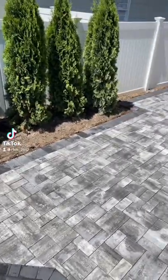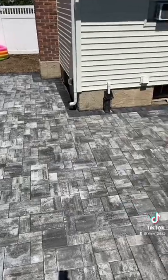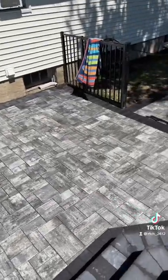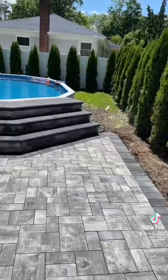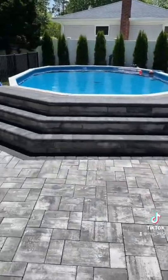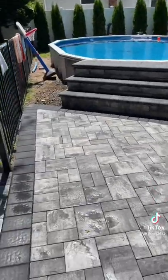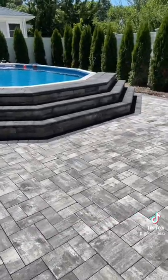Check out this beautiful patio we just finished in Green Lawn, Long Island. We used Cambridge Pavers Limestone Quarry Blend with cold borders, and for these beautiful steps we used Limestone Quarry Blend stones with cold bullnose.